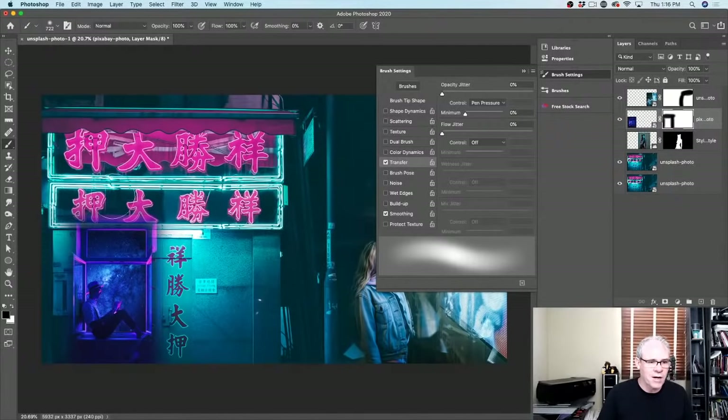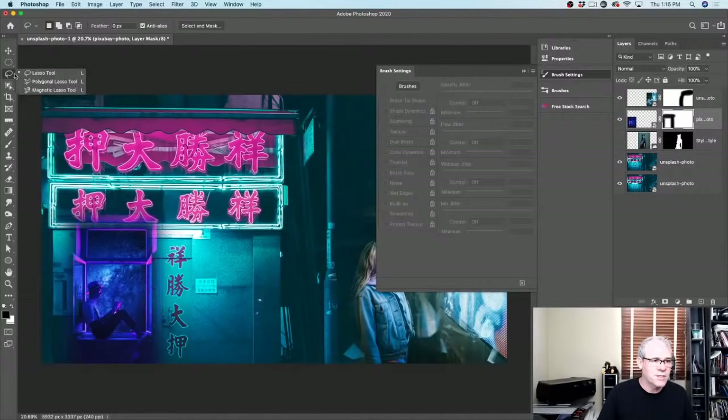Sometimes you might want a hard edge at the top. Let's grab the Polygon Lasso tool, make a selection, hit Enter to close it, make sure the mask is selected, and fill with black. Hit the D key to reset foreground/background colors — black is the background. Hold Command/Control and hit Backspace to fill. See how we get a nice clean crisp edge across the top, then the rest of the edges I'm just blending in.